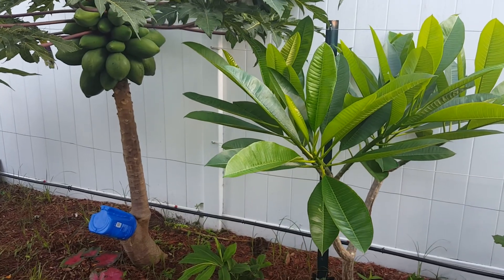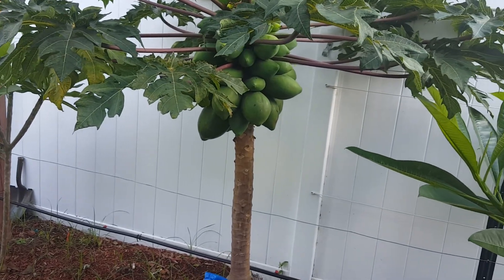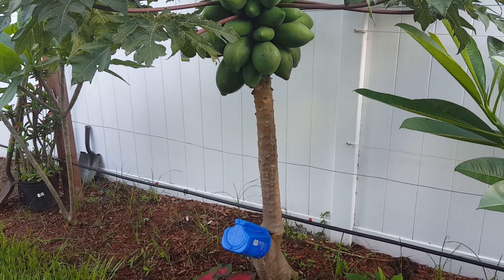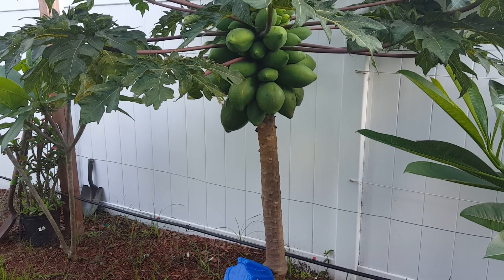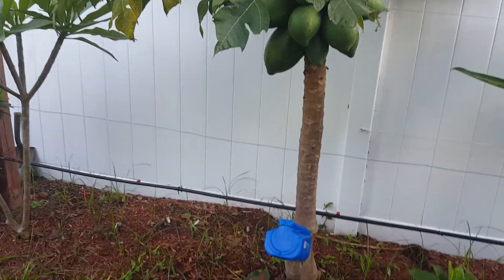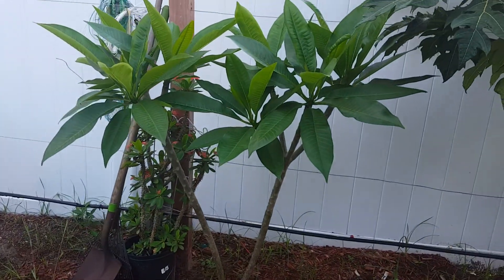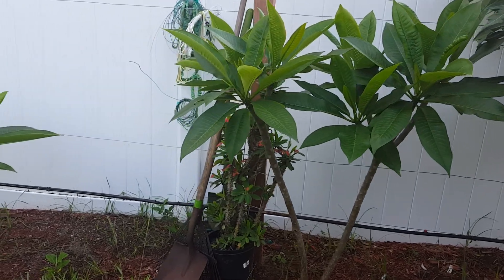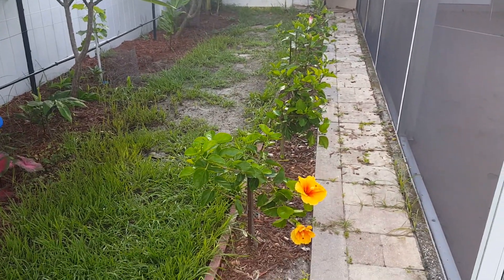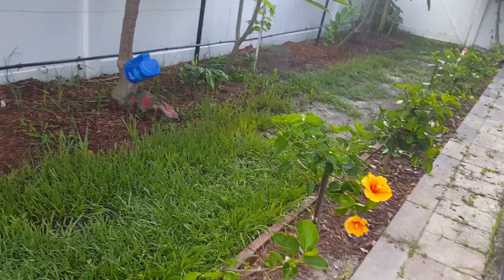Here we have another plumeria and a papaya tree. Last year I lost the main trunk down there — since then it's already grown six feet in nine months, incredible. Some colladiums right there, started those underneath the other plumeria. Crown of thorns behind it, and down this way are all my hibiscus cuttings in a few different colors.